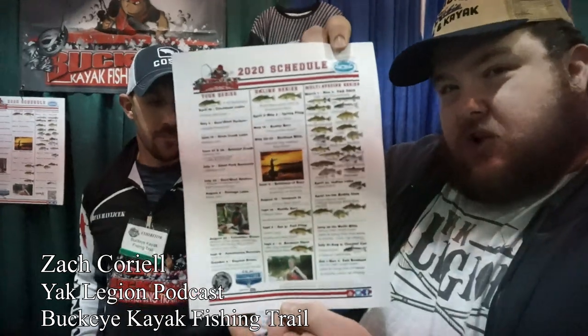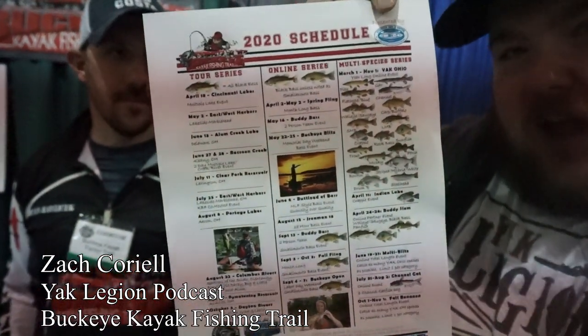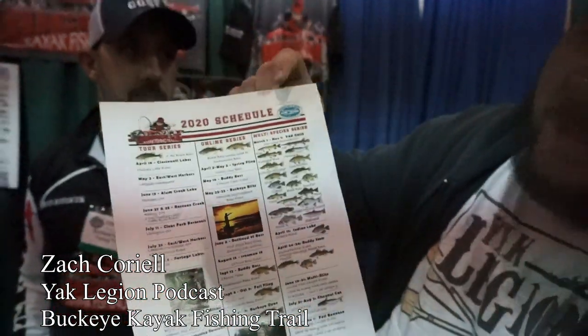Howdy y'all, Zach Correale here. I'm Brian Bosworth and we're here at the Columbus Fishing Expo visiting the Buckeye Kayak Fishing Trail. We've got a lot going on this year — several tour series, a lot of in-person events, and you can see our schedule there. We also have online events and a big bracket crawl going on. This man right here will give you some more information about that.